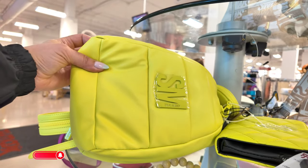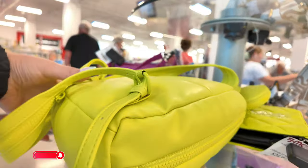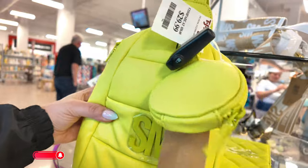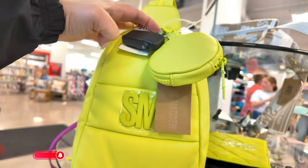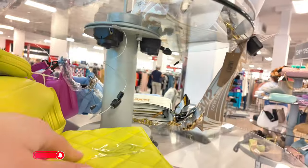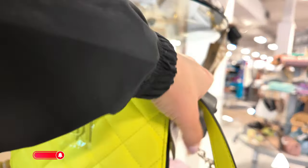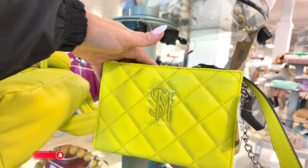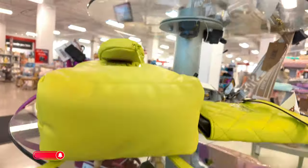I see a beautiful Steve Madden in this beautiful yellow color — it's like a little slingback with a little pouch. This one is $29.99 for this Steve Madden. I'm loving the spring-summer color. Another Steve Madden in yellow — this one is $24.99. Wow, this is full of Steve Madden here!